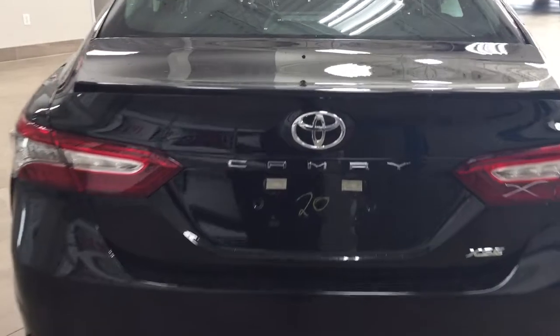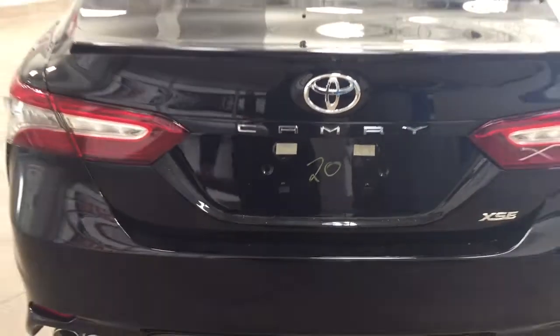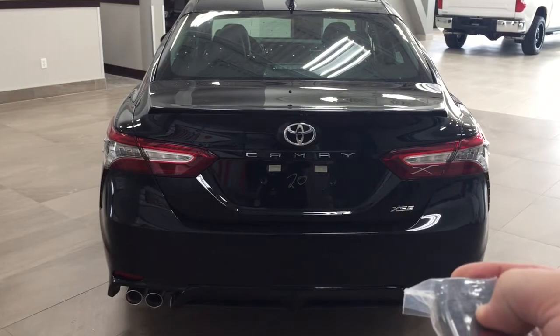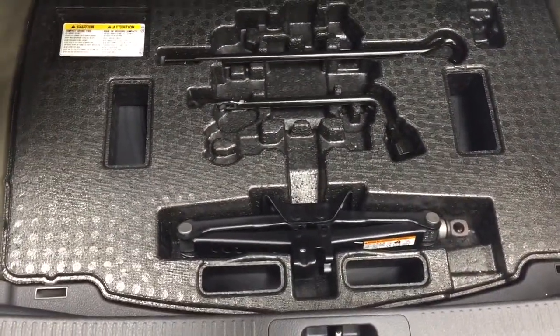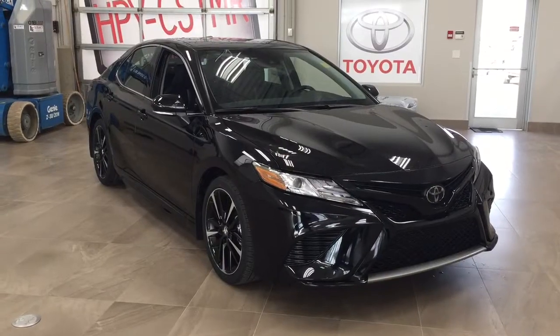Finally, we'll take a look at the rear cargo area. The backup camera is located underneath the Camry emblem. The XSE has a keyless entry system and an automatic trunk release — hold down the trunk release on the key fob for approximately two seconds and it'll open automatically. If you need additional space, you can fold down the 60/40 split rear seat by pulling on one of the two tabs up top. Underneath the cargo floor you'll find a jack and tool kit, and beneath that is the spare tire.